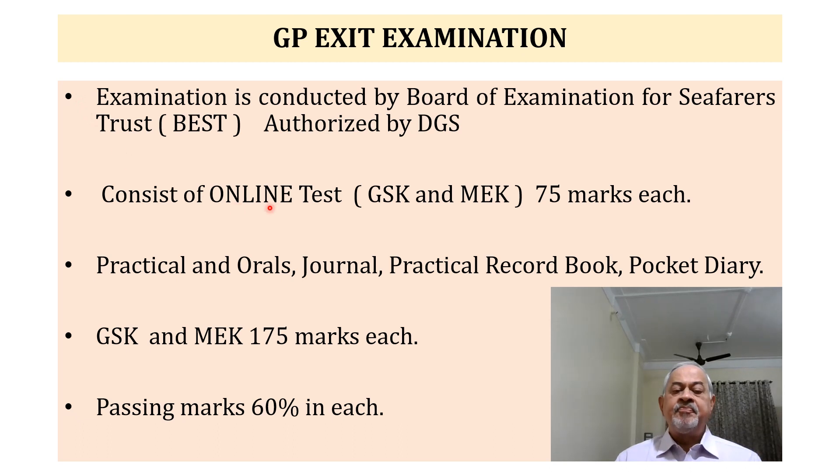The Online Test is GSK and MEK for 75 marks each. The Practical and Orals, Journal, Practical Record Book, and Pocket Diary are also carrying marks. Total marks for Practical, Orals, Journal, Practical Record Book, and Pocket Diary is 175 each for GSK as well as MEK. Passing marks is 60% individually — you must get 60% in each online subject as well as 60% in Practical Orals.